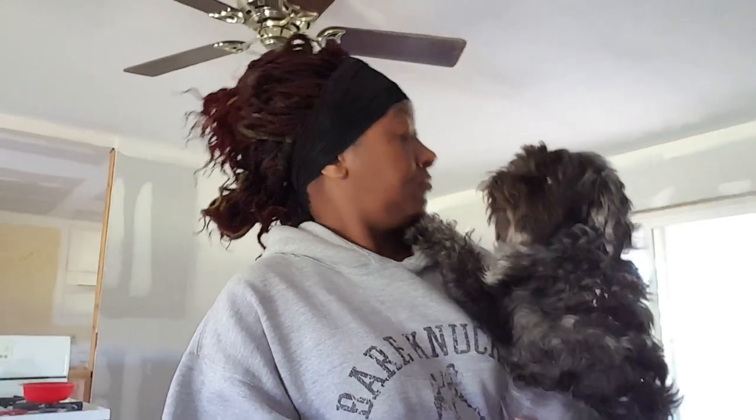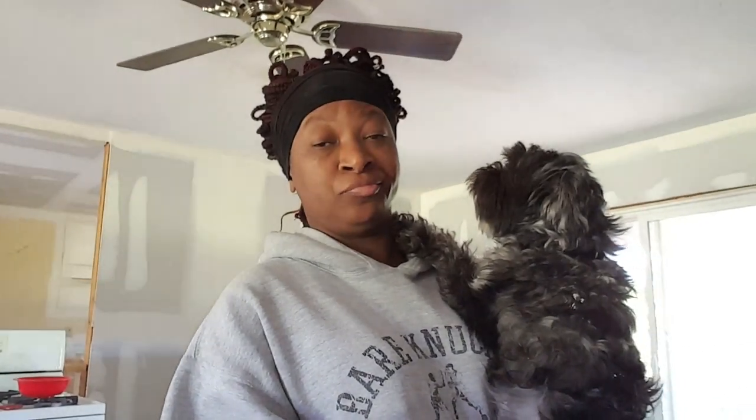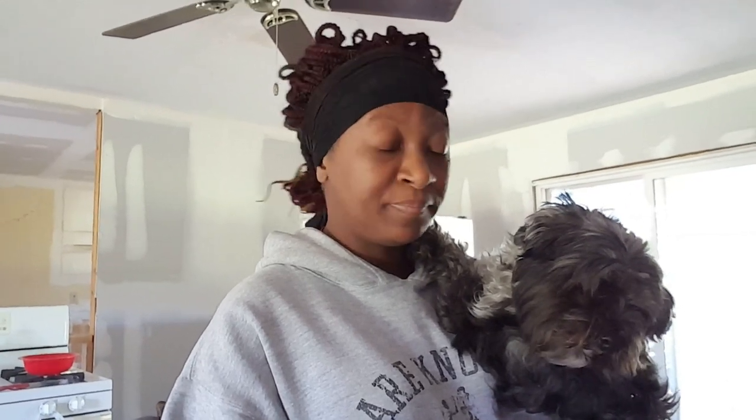Somebody wasn't getting enough attention, so I had to pick him up and hold him just like a little baby in my arms. He is spoiled rotten — and the fact that everybody says I'm to blame just puzzles me. I don't know how they figure that. Oh, it's my fault. Don't blame — it's my fault!